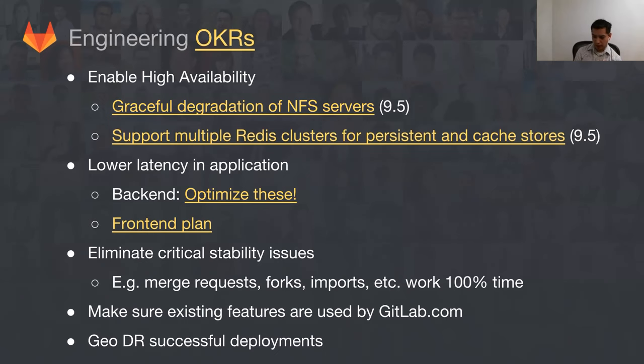I wanted to go over the engineering OKRs before getting into the summary of what we've done and what we're going to do. The main thing we're focused on is enabling high availability for GitLab.com and for our customers. Specifically, we're working on graceful degradation of NFS servers. Right now we have on the order of 12 to 16 NFS servers running on GitLab.com, and if any one of them falls over, GitLab.com is down. We're trying to make sure that if one goes down we can still function with the remaining ones.